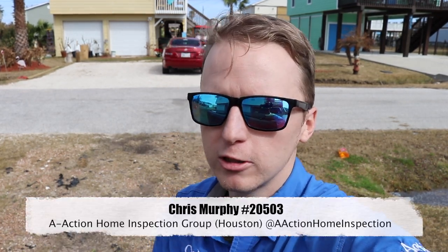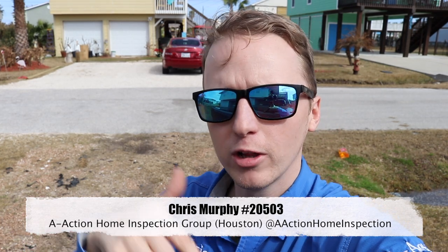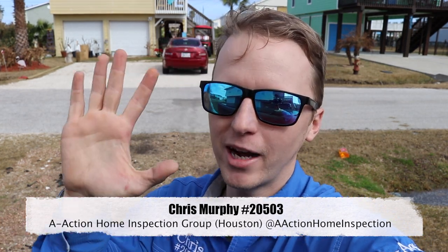That's all I've got for you today. When you walk into a property and it looks good, I recommend doing a once-around. I didn't get to meet this buyer today — he didn't show up — so I don't know his tolerance levels. Everyone has different tolerance levels to a house, so he might already know most of this stuff and be okay with it. Just walk around, get a big picture, and then take the next step forward. This is Chris with A-Action — if you have any home inspection questions, reach out, give us a call, leave a comment, and please like and subscribe. Bye guys.